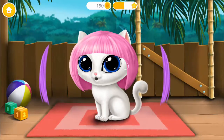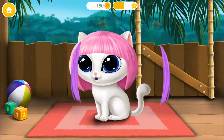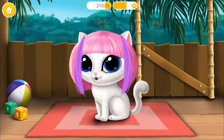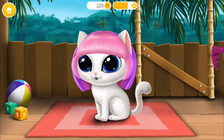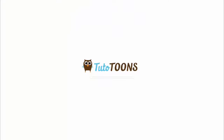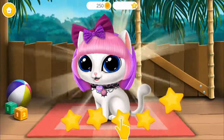Some final touches for an awesome look. Brush my hair, please. Yes! Nice! Play more and get more trophies. Good job! I look amazing!